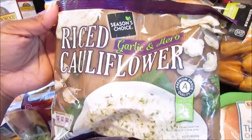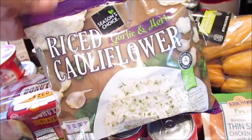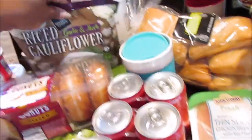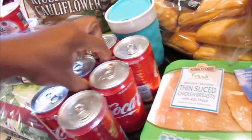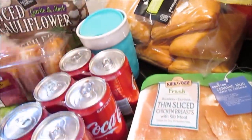Mama tried the cauliflower rice. She picked up the Season's Choice garlic and herb cauliflower rice. She's asking if there was a plain flavor too. Then she picked up these little Coca-Colas — she said she had a Coke yesterday and it was really good.